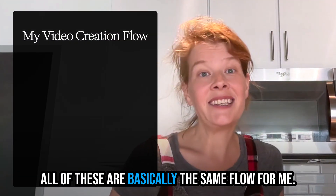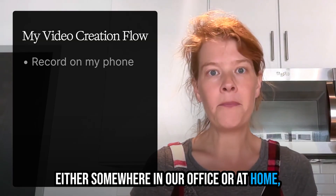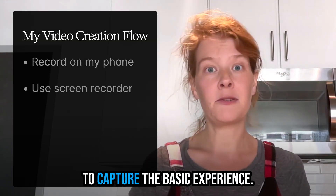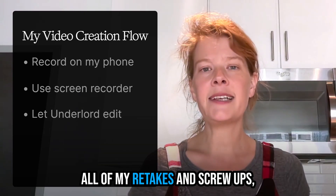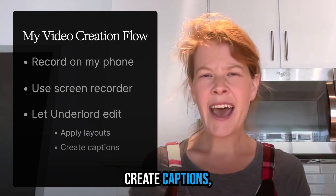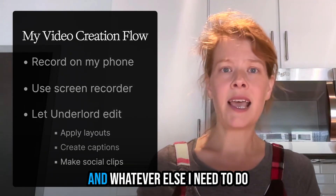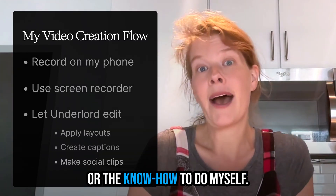All of these are basically the same flow for me. I record myself on my phone, either somewhere in our office or at home, and I use our screen recorder to capture the basic experience. Then I get Underlord to edit out all of my retakes and screw-ups, apply layouts to make it look professional, create captions, make my clips, and whatever else I need to do but don't have the time or the know-how to do myself.